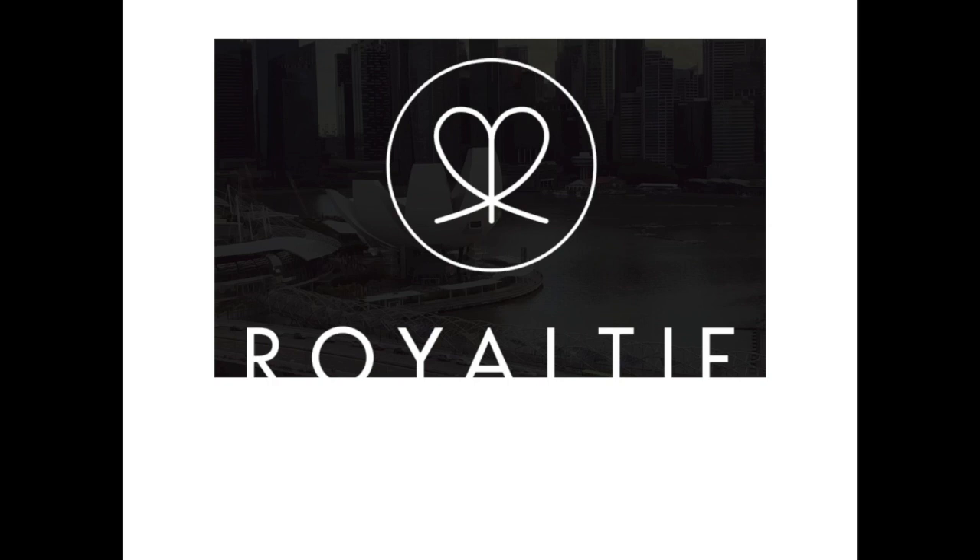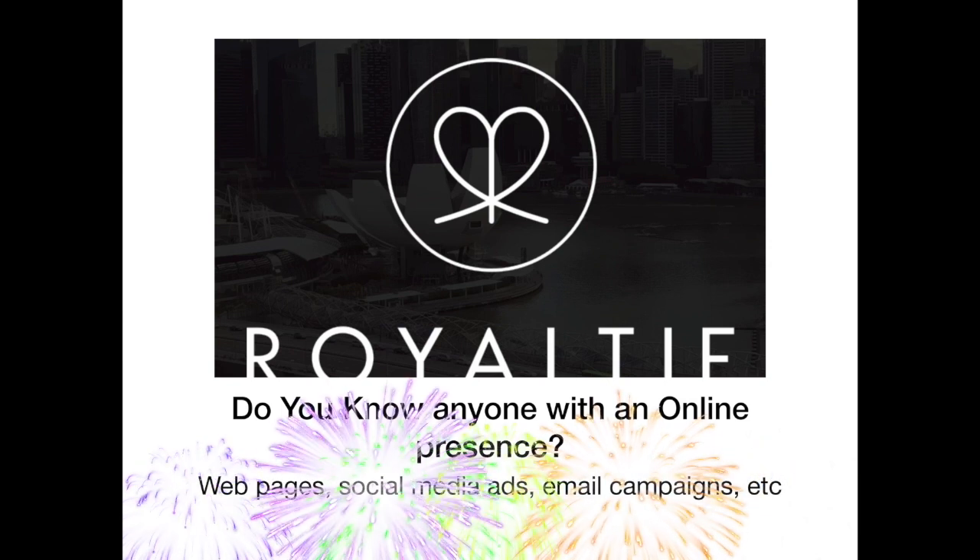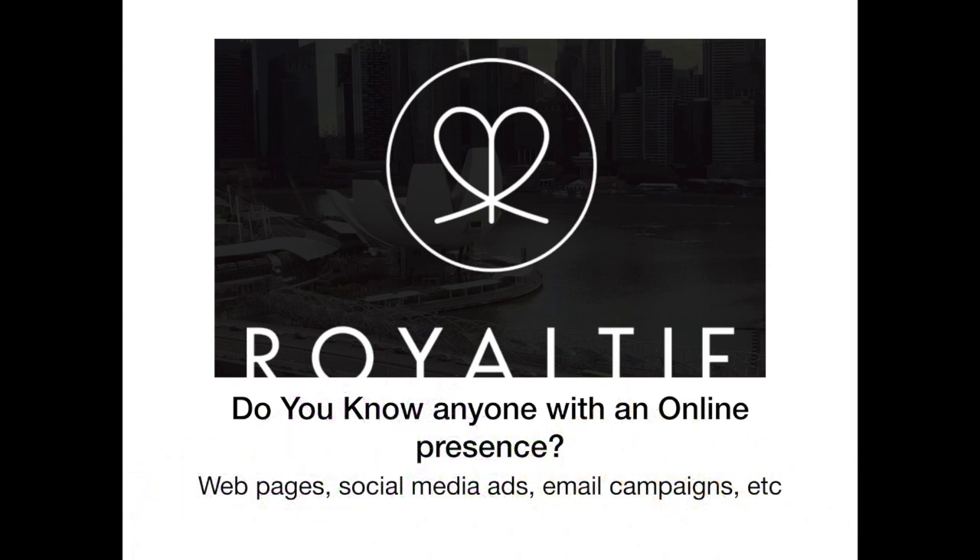Welcome to Royalty. Do you know anyone with an online presence? Of course you do. You've seen web pages, social media ads, and email campaigns, right?